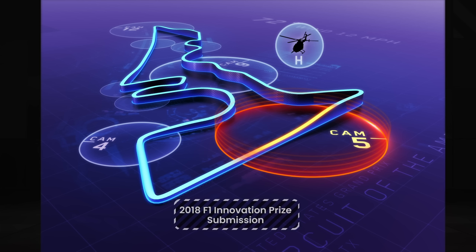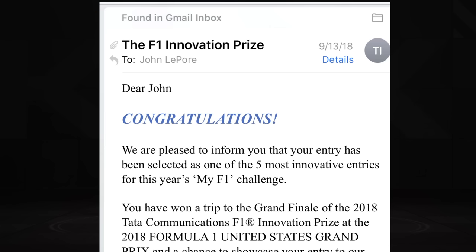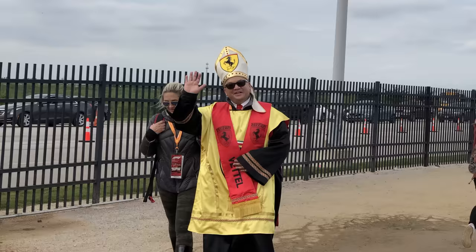Back in 2018, I actually submitted this concept to Formula One and was a finalist for the F1 Innovation Prize. It culminated in a weekend at the Austin Grand Prix that I will remember on my deathbed.